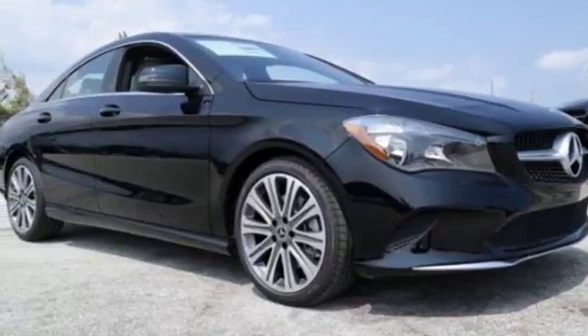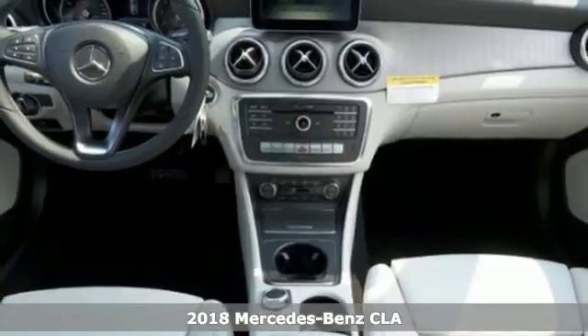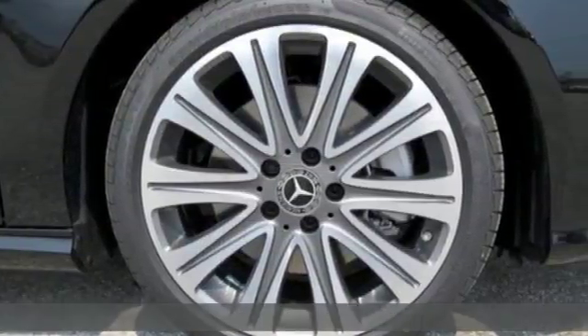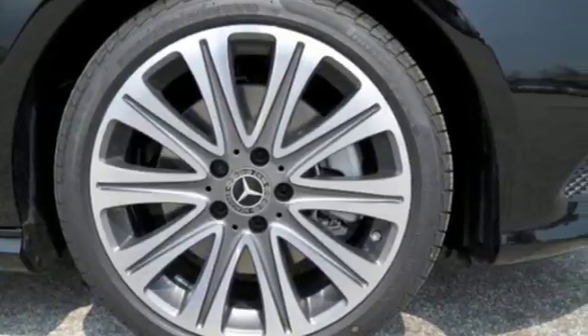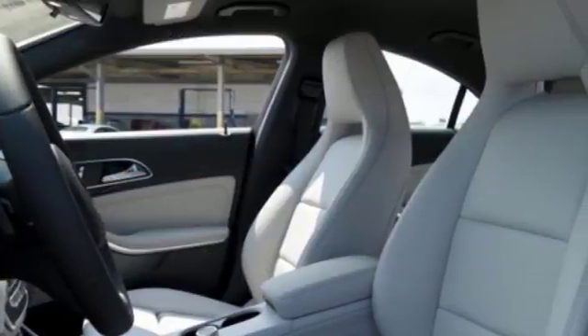Here's a 2018 Mercedes-Benz CLA. Led by the three-pointed star, innovation churns from its four wheels — a two-liter turbo engine, seven-speed DCT dual-clutch automatic transmission, and dynamic select with Eco, Sport, Sport Plus, and manual modes.